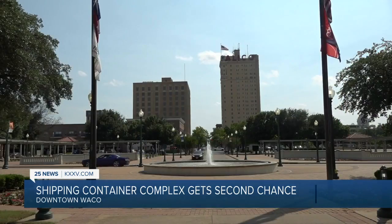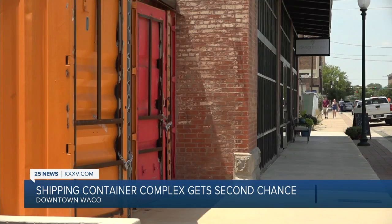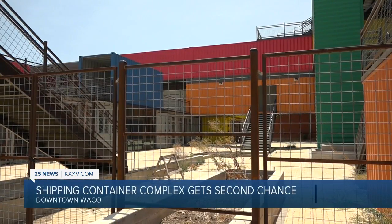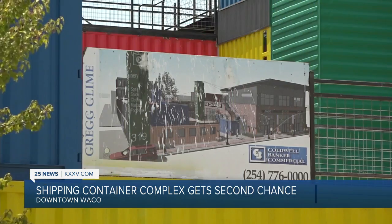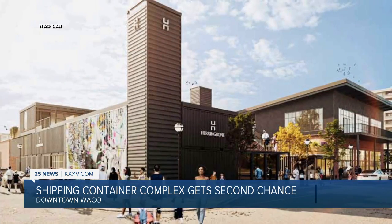Expected to bring $12 million in investment to downtown, the city says this time around things are different. We have people that have performed, accomplished, and developed projects like this around the world. The timeline is faster than you might expect — it's set to wrap up just before next fall. Hopes are high that come next year, this second chance will quite literally pay off. Andrew Lamparski, 25 News.